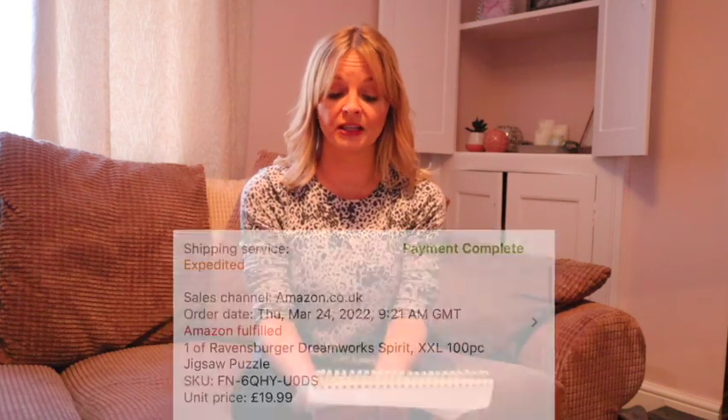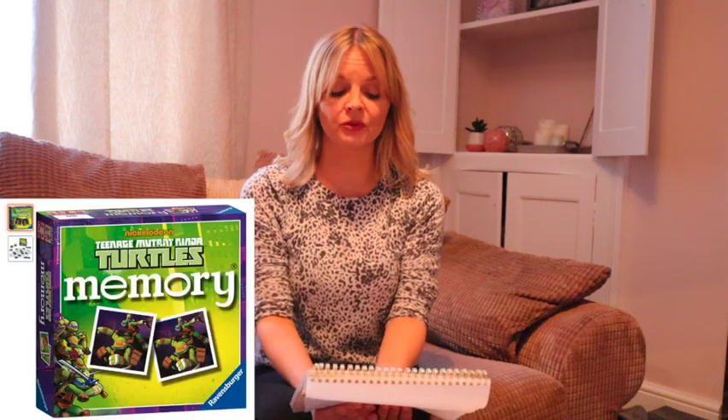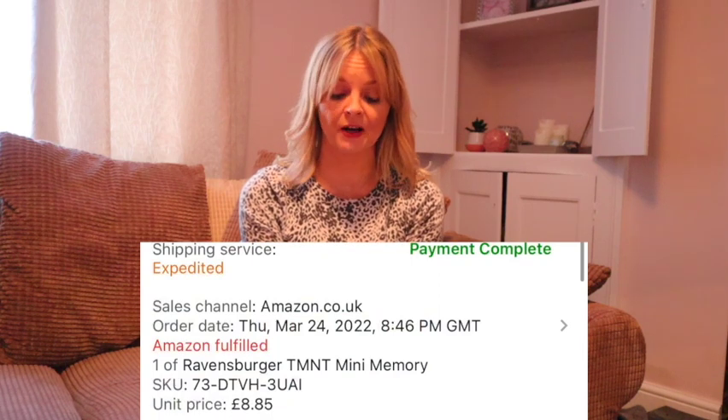Spirit Jigsaw Puzzle cost £1.50 — it was out of stock with quite a high rank, but I think it ranked high because it was out of stock — and it sold really quickly for £19.99. I bought a few Friends Top Trumps at £1.25 each and they've all sold for £8.18 each. Teenage Mutant Ninja Turtles Memory Games were £50 pence each and I think four or five have sold for £8.85 each.